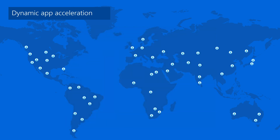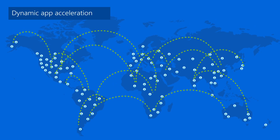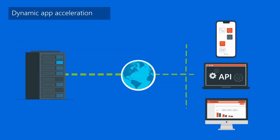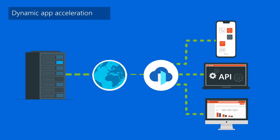With Dynamic App Acceleration, your users can count on fast, consistent experiences no matter where they are in the world. Using intelligent caching and global load balancing, Azure Front Door accelerates the delivery of all your internal apps, APIs, and external websites.